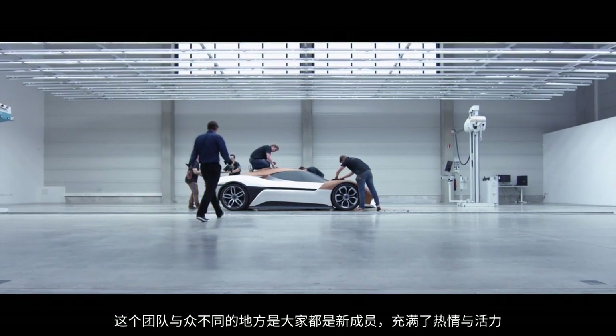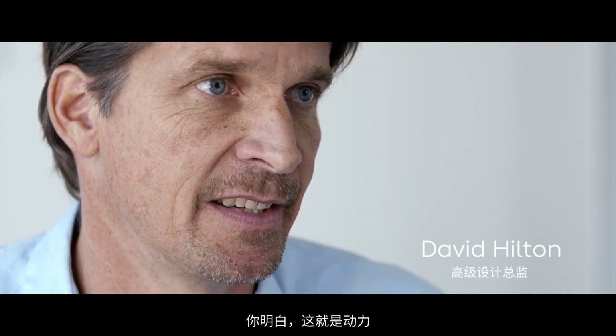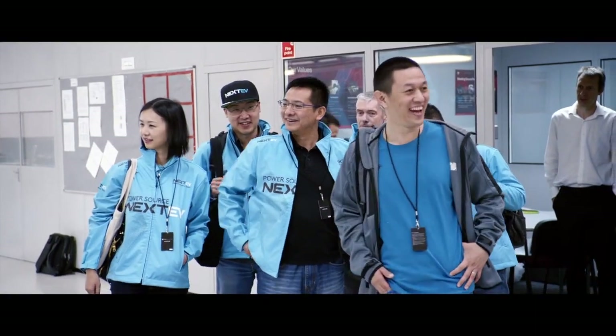What was unique about this team is everyone was new, fresh, excited, and then they see a project like this. You know, there's your motivation. The team is so big!